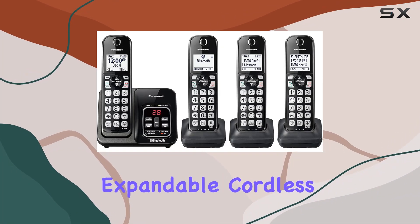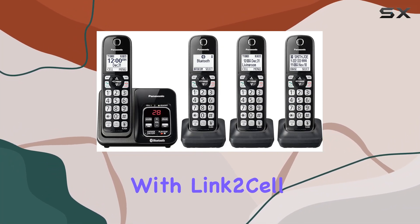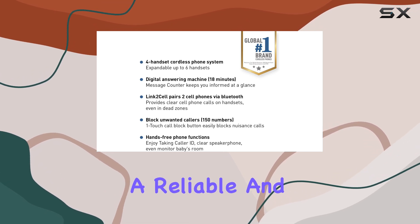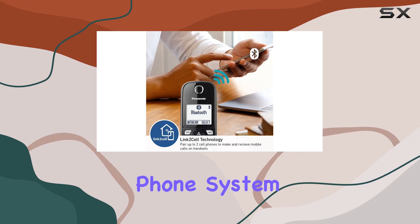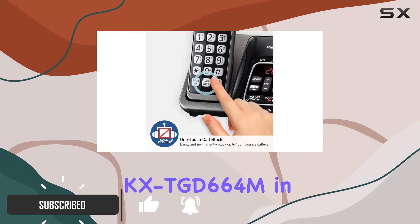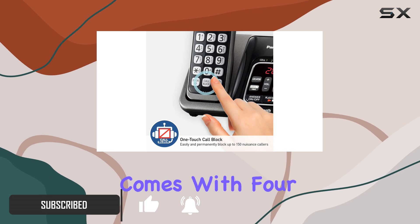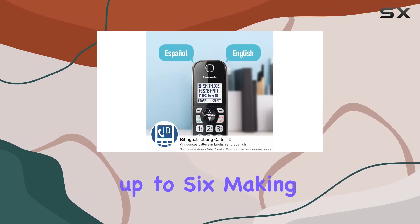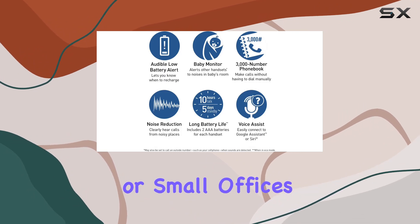The Panasonic expandable cordless phone system with Link 2 Cell Bluetooth is a comprehensive solution for anyone seeking a reliable and versatile home phone system. This model, the KX-TGD664M, in a sleek metallic black finish, comes with four cordless handsets and is expandable up to six, making it suitable for larger households or small offices.